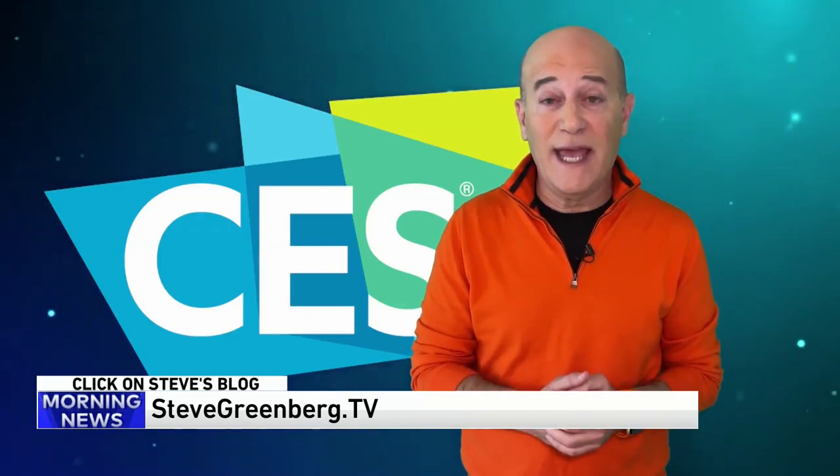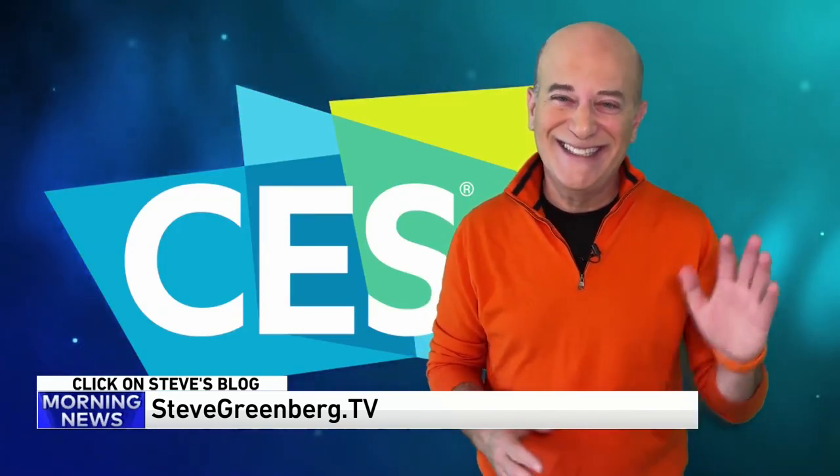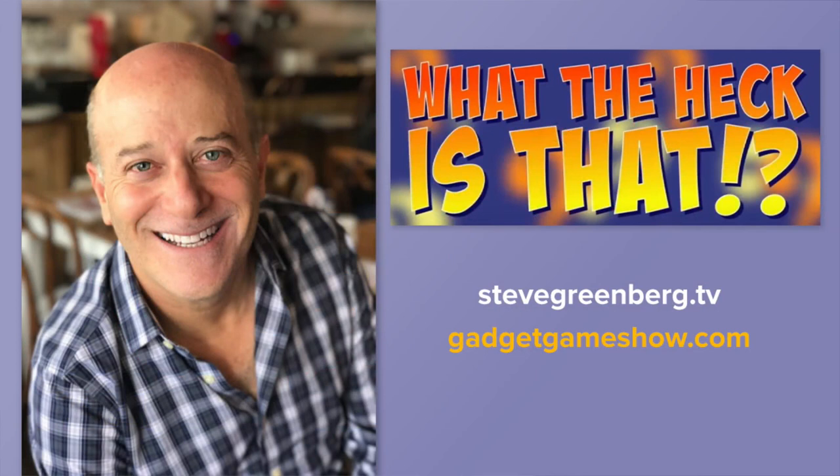For more information on this and everything else discussed today, go to Steve's blog at SteveGreenberg.tv. You can also find information about his YouTube gadget game show called 'What The Heck Is That?' at GadgetGameshow.com.